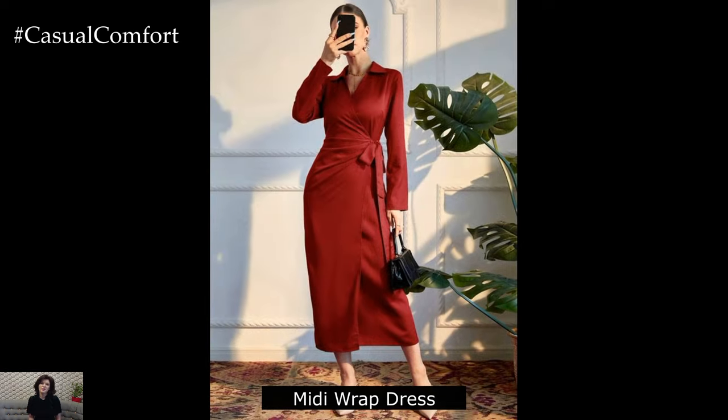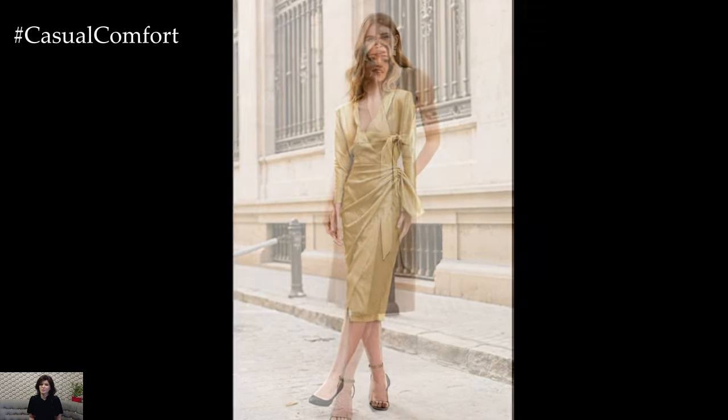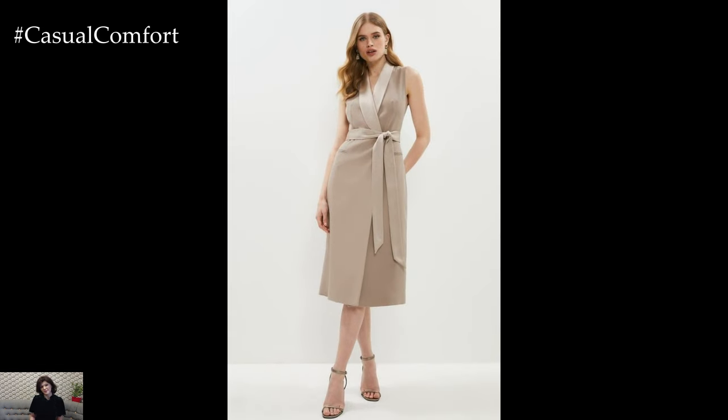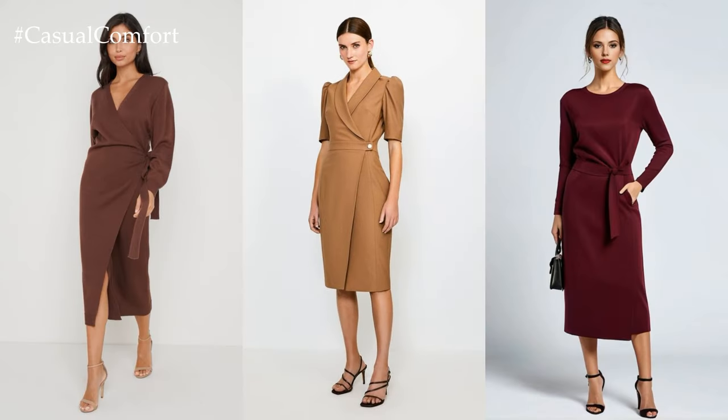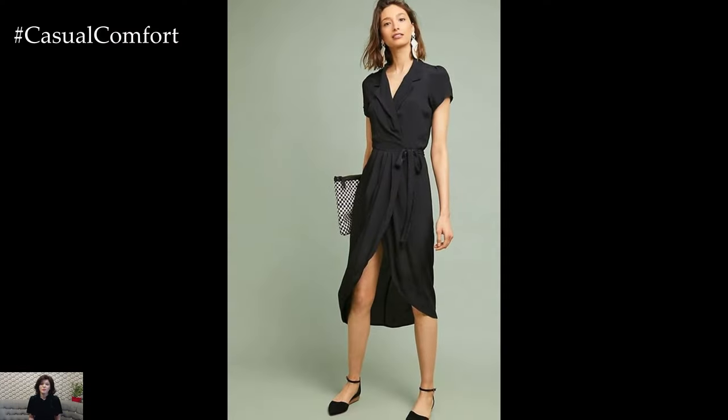Midi or wrap dress. A midi wrap dress is a versatile option that transitions seamlessly from the office to after-work events. Look for dresses made from lightweight fabrics like cotton or silk to keep you cool during hot summer days. Choose vibrant colors or playful prints to add personality to your ensemble. Pair the dress with block heels or embellished flats for a chic and comfortable look that exudes confidence.